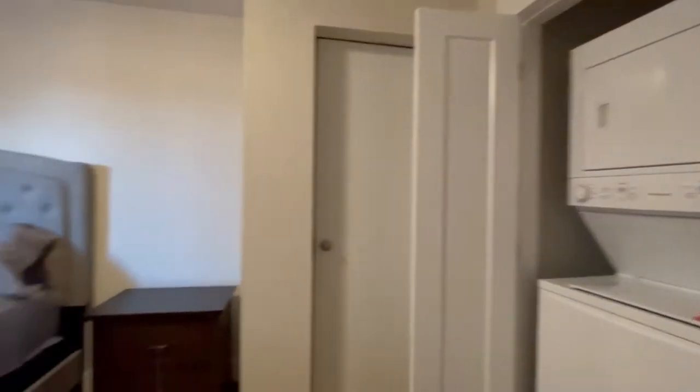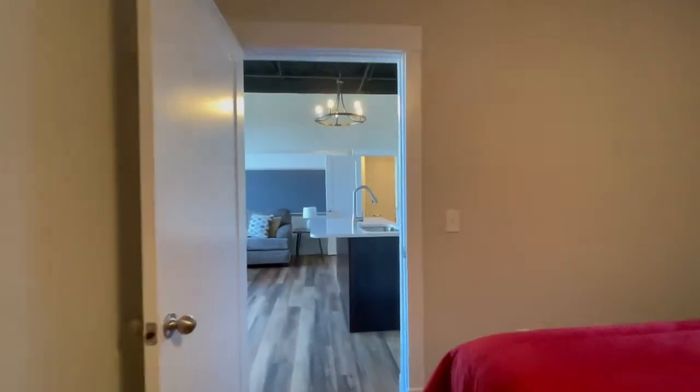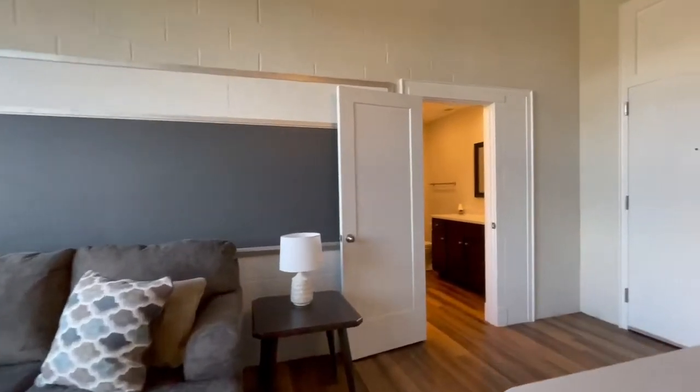With this apartment, the electricity, cable, internet, and water will be included, so you pay one bill and get it all.